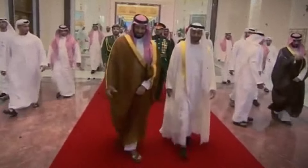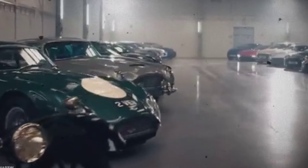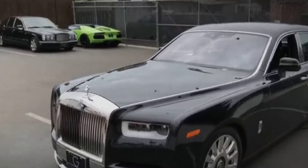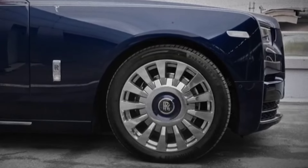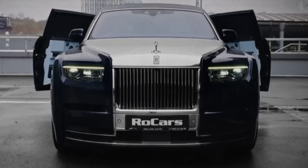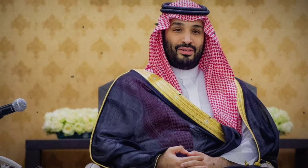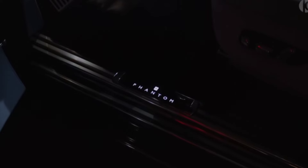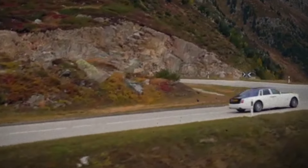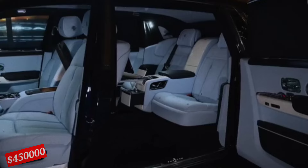Today we're diving into some of the most luxurious and exclusive vehicles owned by the prince — the Rolls-Royce Phantom. First on our list is the Rolls-Royce Phantom, a symbol of prestige and opulence. Known for its unrivaled elegance, the Phantom is a favorite among royals, and Prince Salman is no exception. The interior is just as grand, with bespoke leather upholstery, custom wood veneers, and even a starlight headliner, with a price tag starting at over $450,000.